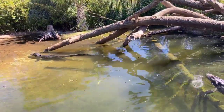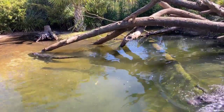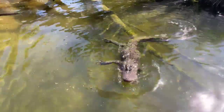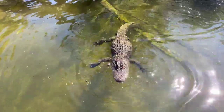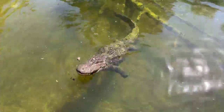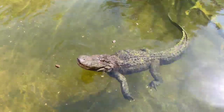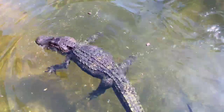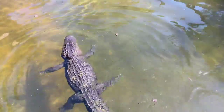These guys are not really fast on land, but in the water they can swim pretty quickly. They've been recorded at 15 to 20 miles an hour in the water. On land they can do short distances, but they move a lot easier in the water.